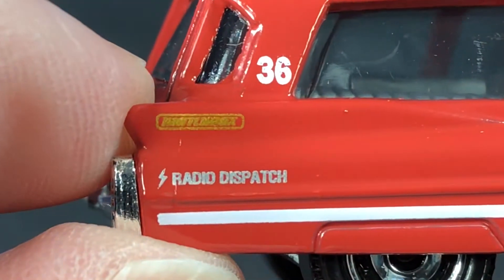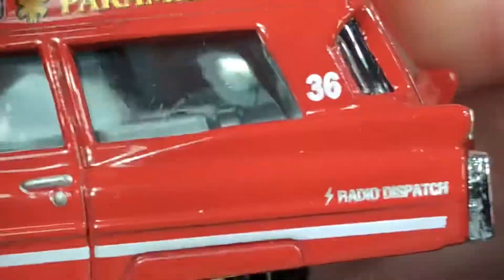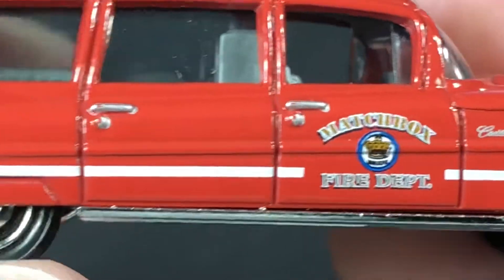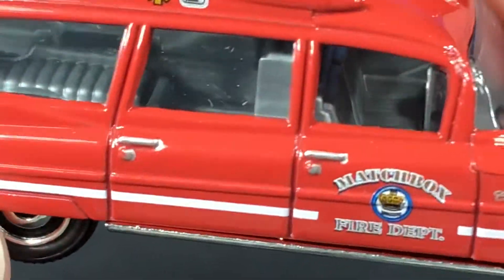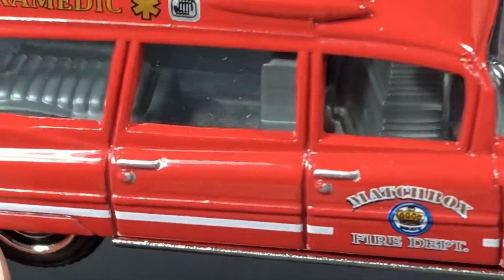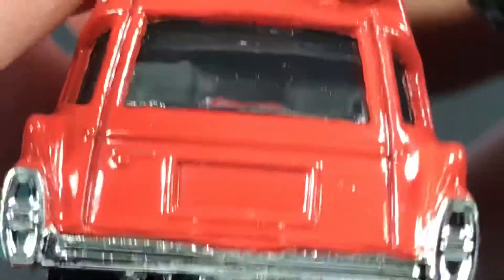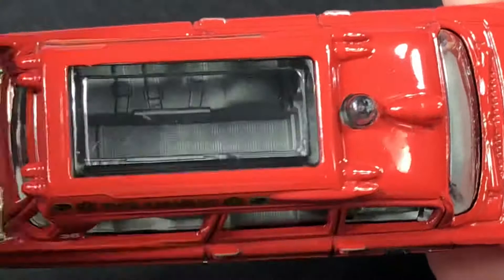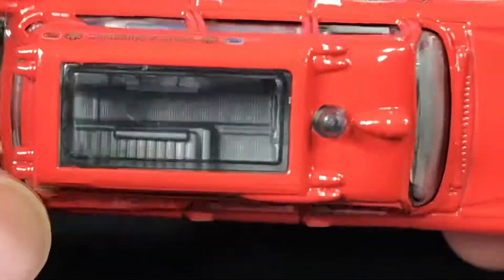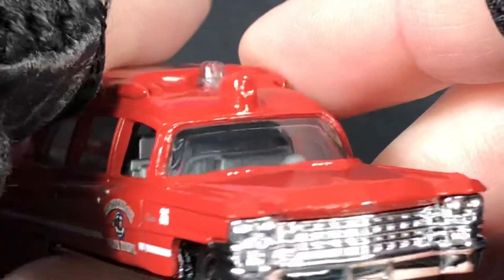In the back it says Matchbox again — Matchbox in gold — but not on the other side. Looks like they forgot to put it on one side. It is a four-door vehicle plus the gate in the back. Silver interior — there's a big seat in the front with only a small divider between the two sections. Inside in the back they do have a little stretcher with seat belts on it and some equipment. Nice clear glass so we can see inside pretty well. On top there's a really big sunroof so we can see everything in there. There's a big emergency light up here and this must be the siren.